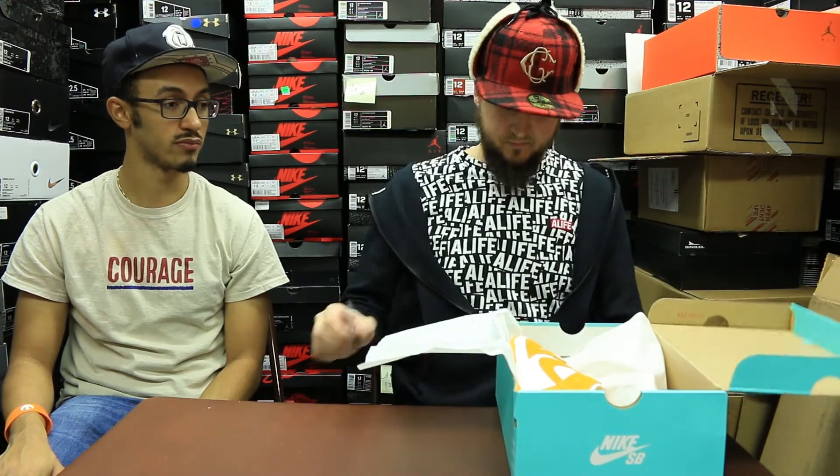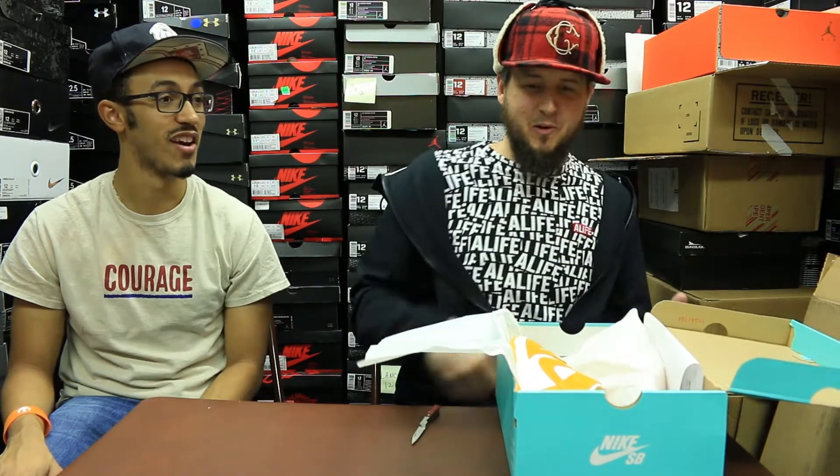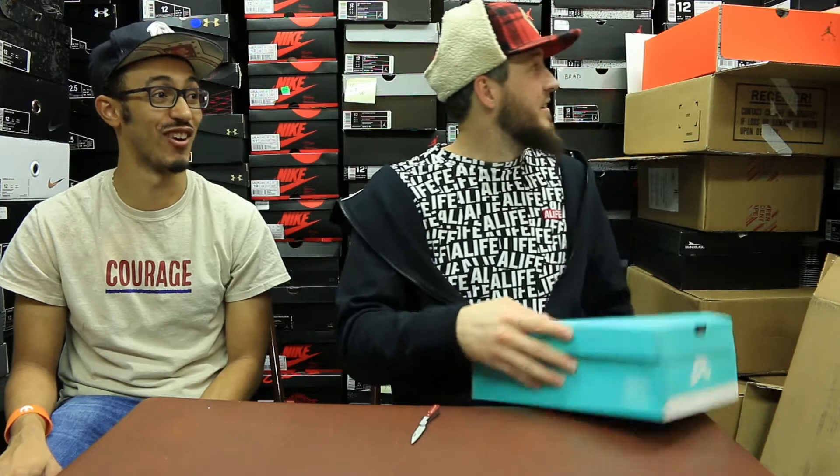Yeah, that's pretty dope. How do you choose what you go and wear? It depends what I'm wearing and what I can get to. Fair enough.